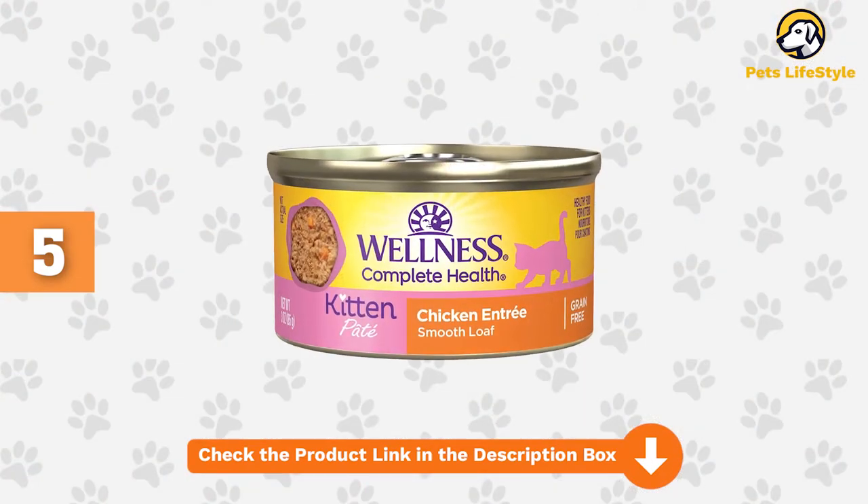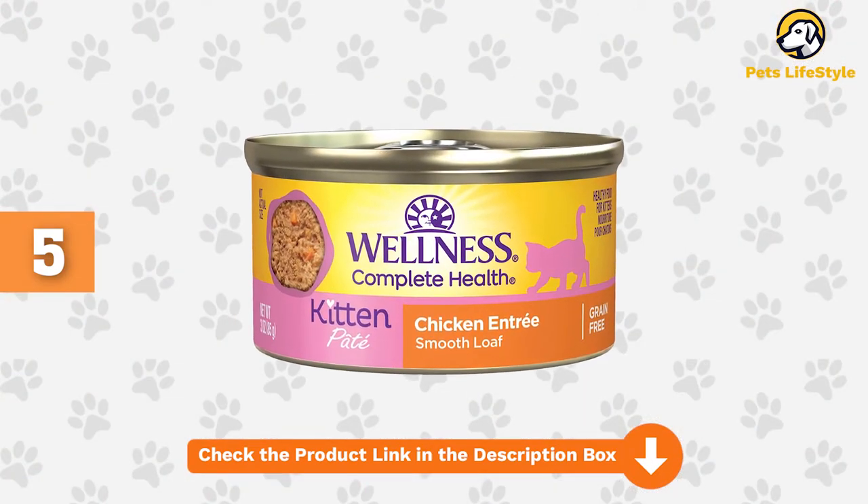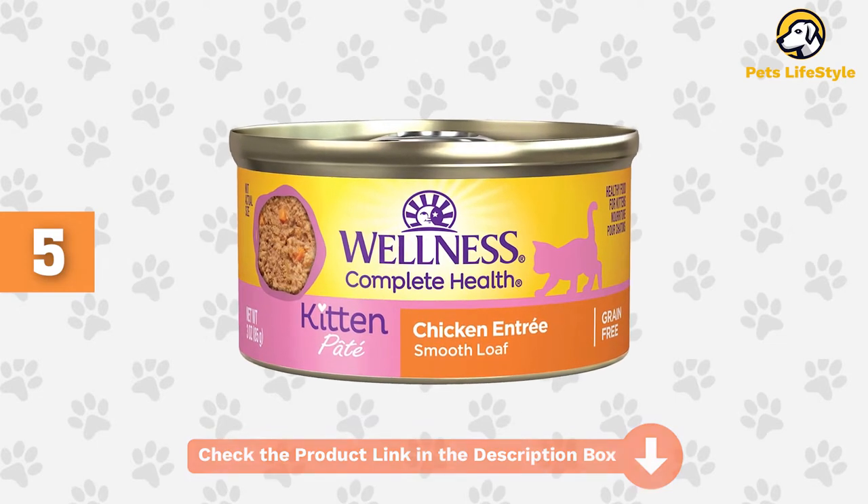Free from grains, carrageenan, artificial colors, flavors, or preservatives, this wholesome and natural formula ticks all the boxes.